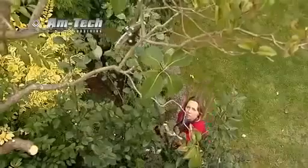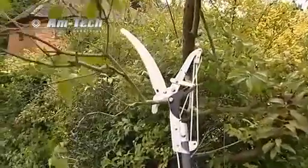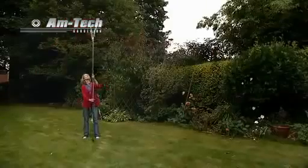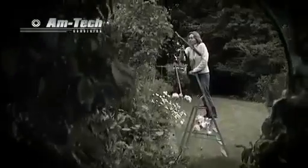The telescopic tubular handle extends to reach all those awkward heights. With a one-twist extension action and reaching to over 3 metres, this telescopic handle means no more stretching to reach high branches from the top of unsteady ladders, minimising the potential risk of injury from a fall.